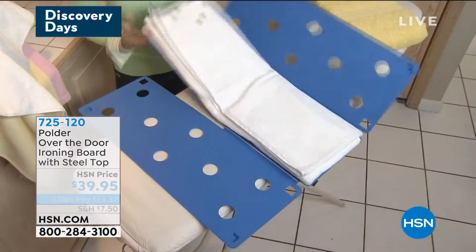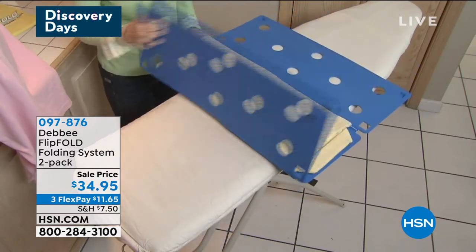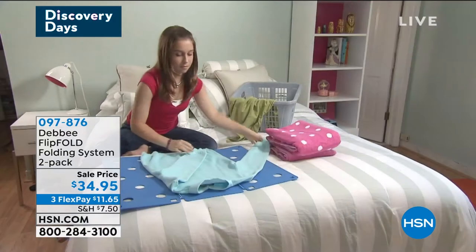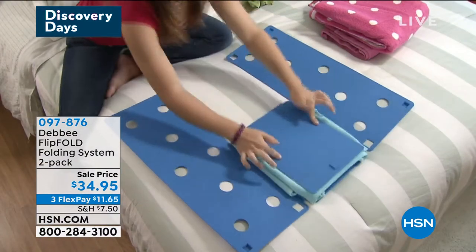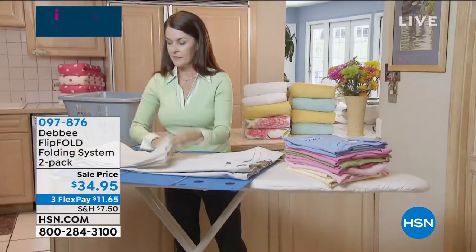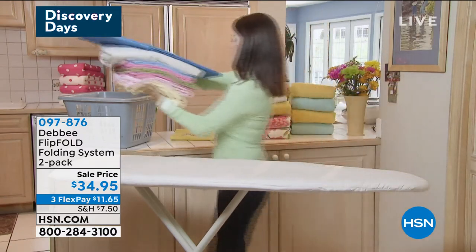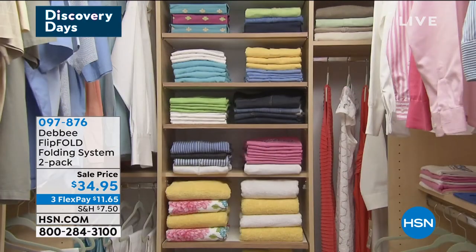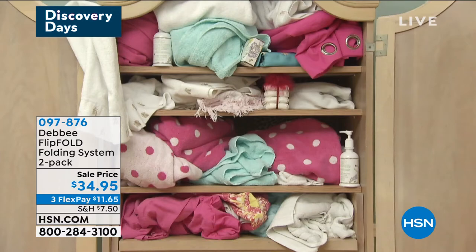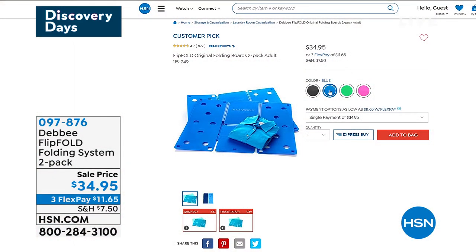Let's look ahead — we're moving to the FlipFold! I tried this out for the first time the other day and it's really incredible. You're going to get that same fold every single time. In about five seconds, get your pants, t-shirts, polo shirts, or sweaters folded the exact same way every time. When everything is uniform, not only does your closet look better, but you're saving space because everything's stacked beautifully. Take it with you when you travel. You're getting a two-pack — two original sizes or an original and junior size. Today it's $34.95, three flexible payments of $11.65.